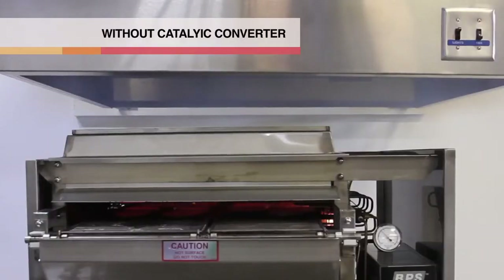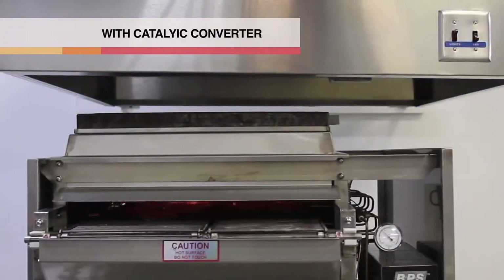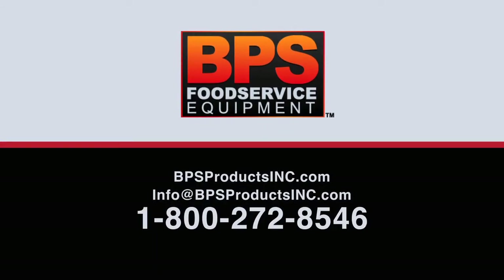There's a huge cost savings in having a catalyst on a BPS broiler. We have found that it can reduce energy consumption by 20 to 40 percent. To determine which model will best fit your operation, call a BPS specialist at 1-800-272-8546.